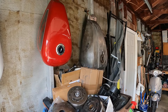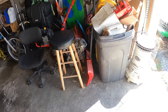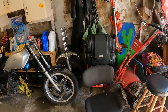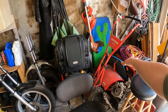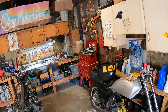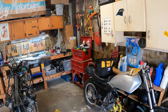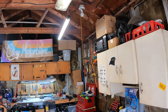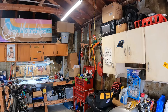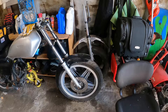Moving on from that, this area over here hasn't really changed very much — it's still just kind of a pile of things — but all of the boxes that were over here stacked up have been consolidated and are over there in the corner now. So that is my shipping boxes, and up top over there is a box full of packing materials.